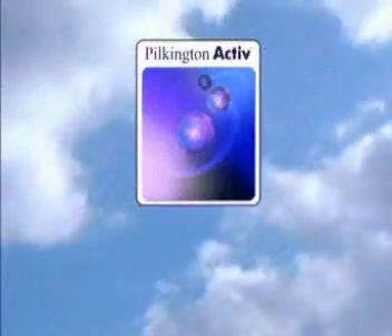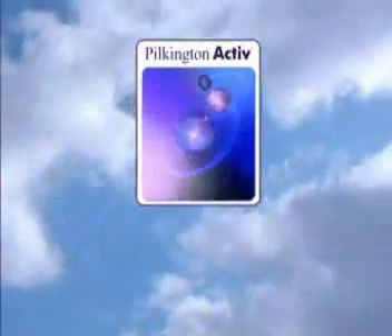Now they can. Pilkington, the global leader in glass production, has developed Pilkington Active, the world's first self-cleaning glass.